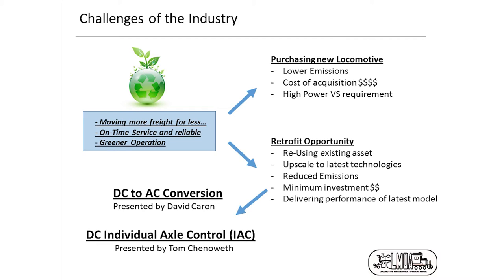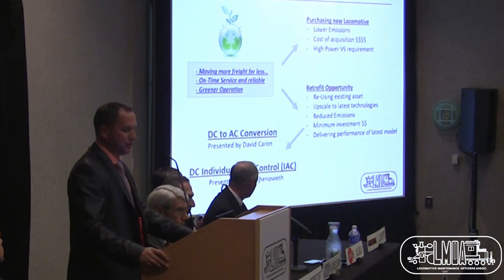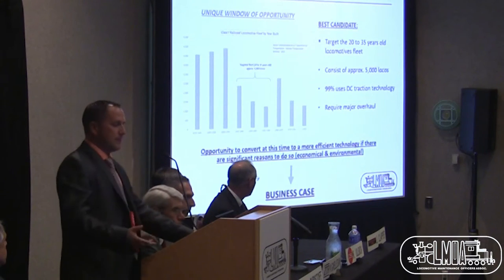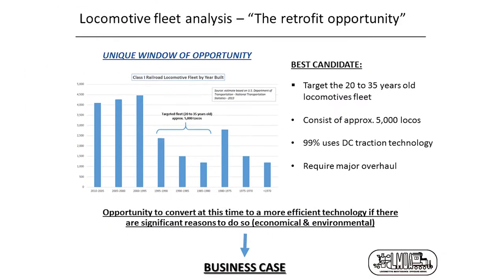Two different topics will be presented today. The first, presented by myself, is the DC-to-AC conversion. The second section covers IAC — Individual Axle Control — presented by my colleague Tom. When we say retrofit opportunity and look at the fleet, there are specific locomotives that are the best candidates for such work.